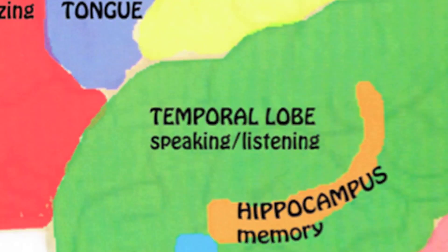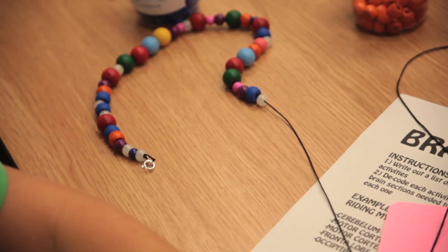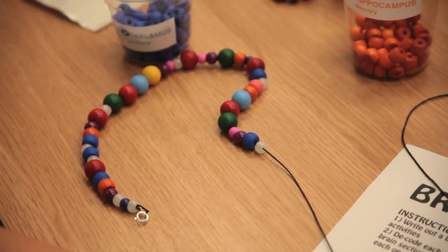The temporal lobe helps you listen and speak. The hypothalamus helps you do everyday stuff like eat, drink, and sleep. One of the dark ones are the axons, moving information onto the other axon.